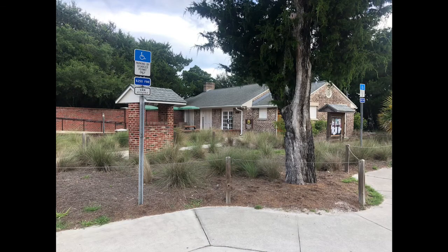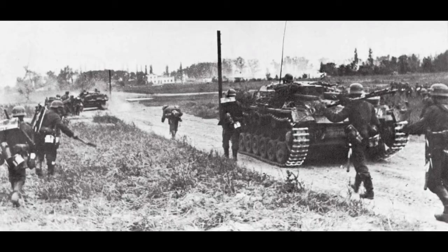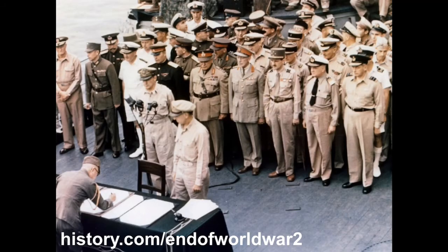Fort Clinch State Park would open in 1938. That is not to be the end of the story, however. With the Second World War breaking out in Europe and Asia, Fort Clinch was to serve as a surveillance and communications center. With the conclusion of the war, Fort Clinch was returned to its civilian state park status.